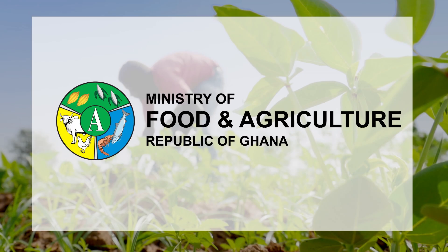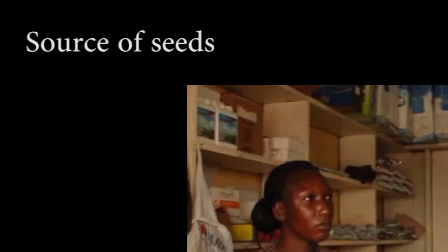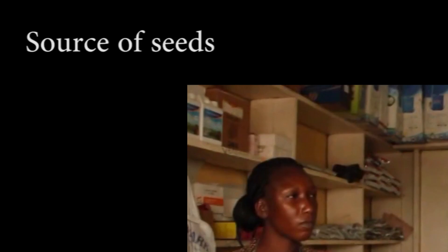Source of Seeds. Advise farmers to use certified seeds from reputable seed companies.